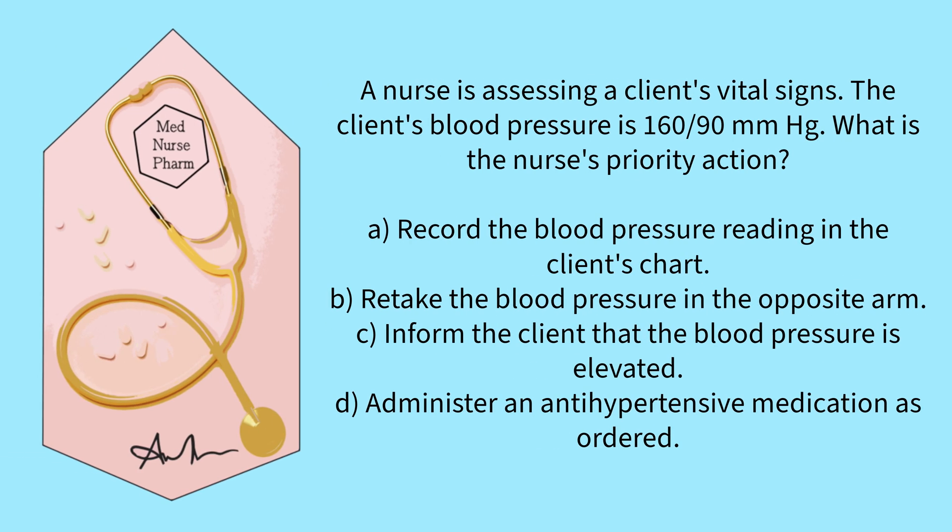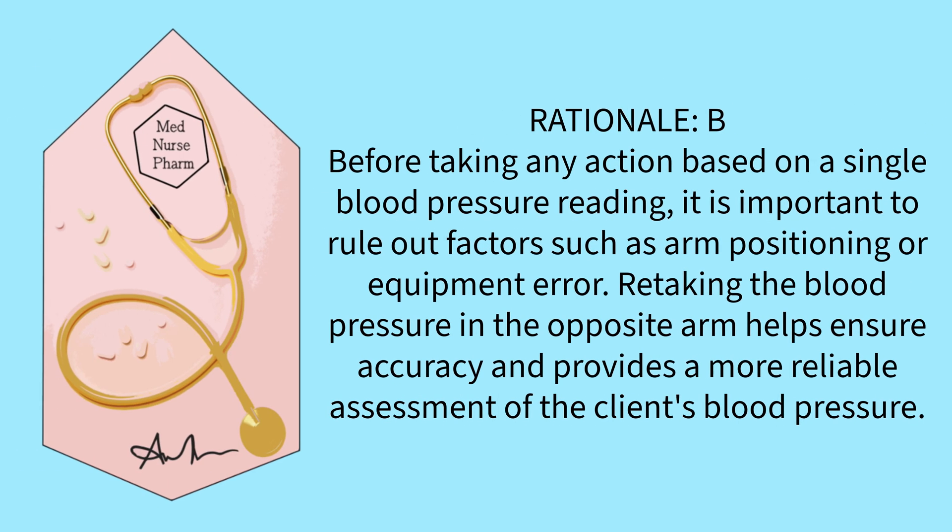A nurse is assessing a client's vital signs. The client's blood pressure is 160 over 90. What is the nurse's priority action? Record the blood pressure reading, retake the blood pressure in the opposite arm, inform the client that the blood pressure is elevated, or administer an anti-hypertensive medication as ordered? The correct answer is B. Before taking any action based on a single blood pressure reading, it is important to rule out factors such as arm positioning or equipment error. Retaking the blood pressure in the opposite arm helps ensure accuracy and provides a more reliable assessment.